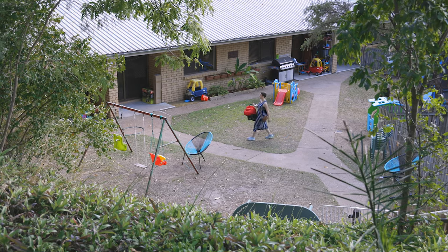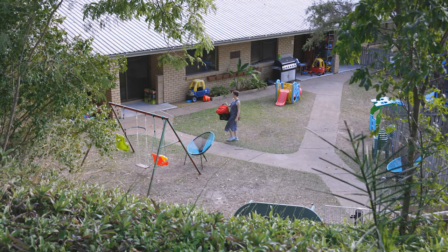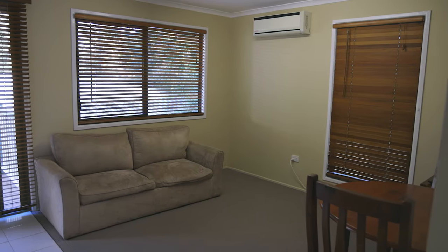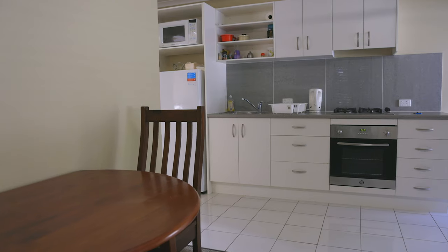Behind me, down in the lower part of campus, we have our family units and unit accommodation. We have 12 one and two bedroom flats, including a guest unit which we keep aside for visiting lecturers or even for family of people who live here on campus in case they want to come and visit.